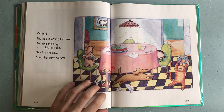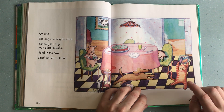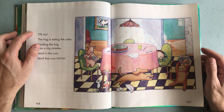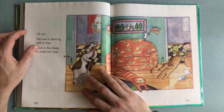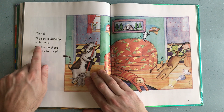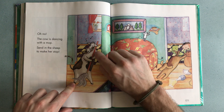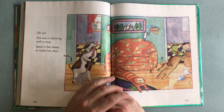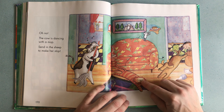Oh shame, this little girl — I think she's getting a little bit worried. Oh no, the cow is dancing with a mop! Send in the sheep to make her stop! Oh dear.